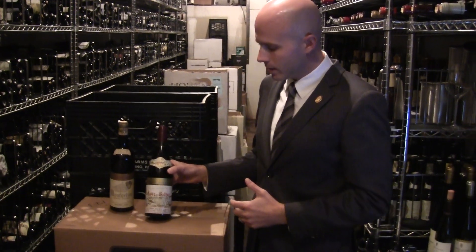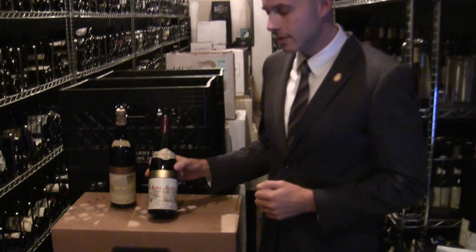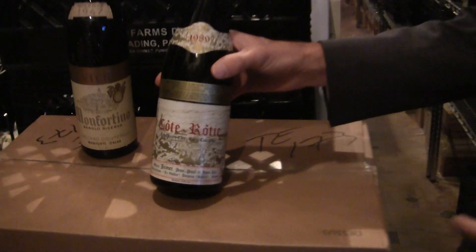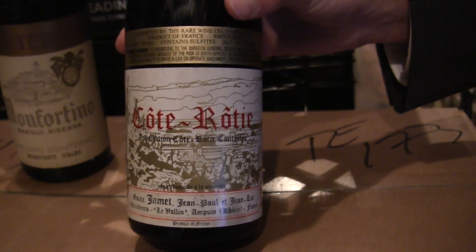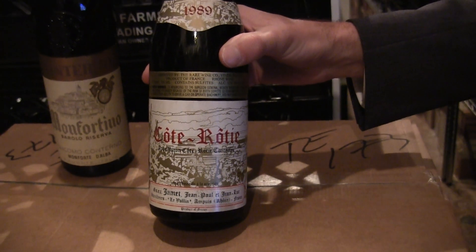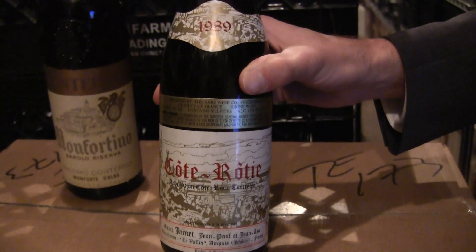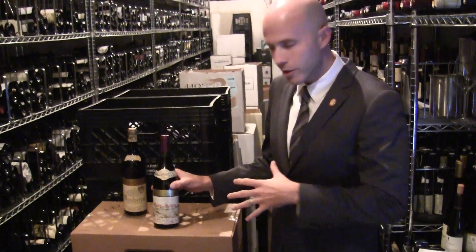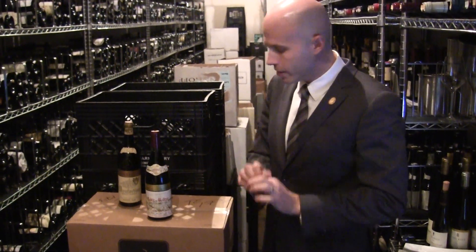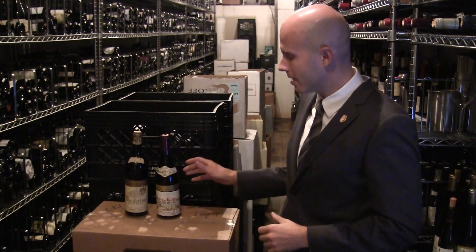The very first wine that I'd like to talk about is a 1989 Jamet Côte-Rôtie. Jean-Paul and Jean-Luc Jamet are some of my absolute favorite producers in the Côte-Rôtie region in the Northern Rhône. They are very traditional — gentlemen that like to exemplify what Syrah is really all about: the meaty, smoky characteristics without the use of new oak barrels. A very traditional, very pure, very elegant style for the great 1989 vintage.